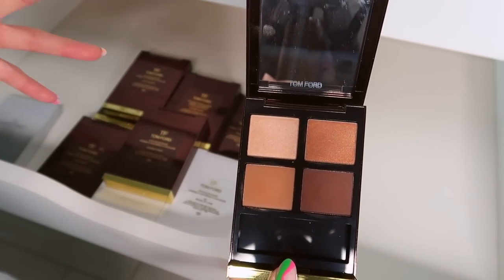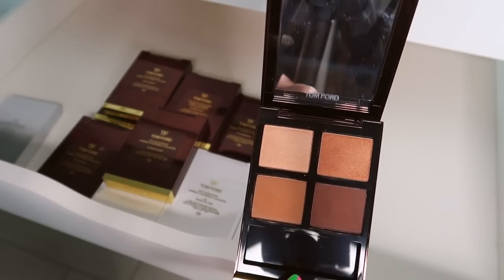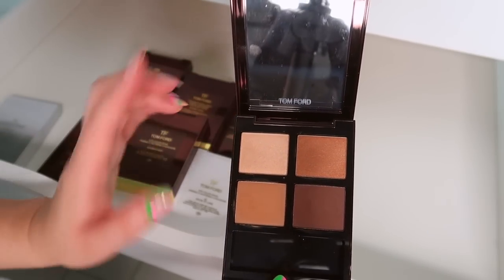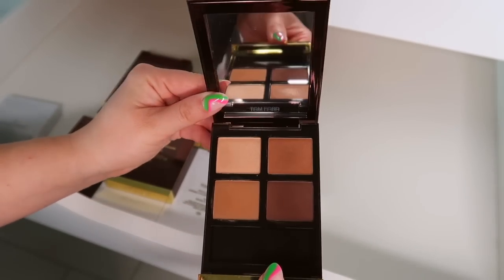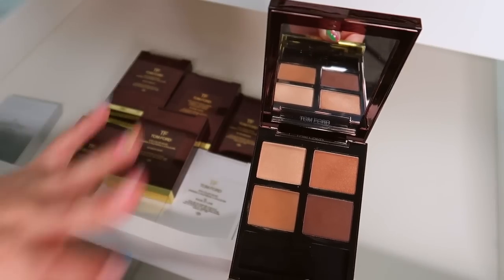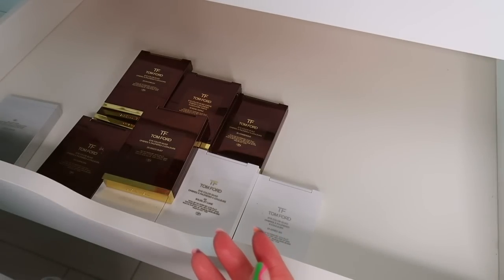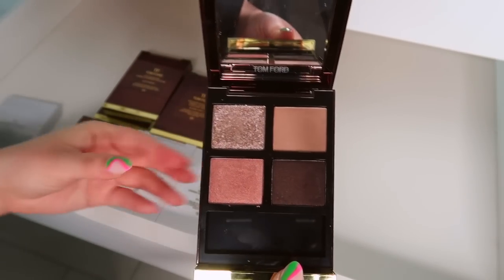This is De La Creme — it's nice, it's basic, it's Tom Ford quality, but if I need to be realistic like a normal human being, these shades aren't anything special. This isn't even a special Tom Ford formula — just some mattes and some shimmers. So this one could definitely go, which is really disappointing because I thought I would love this color story and it just didn't work out that way.